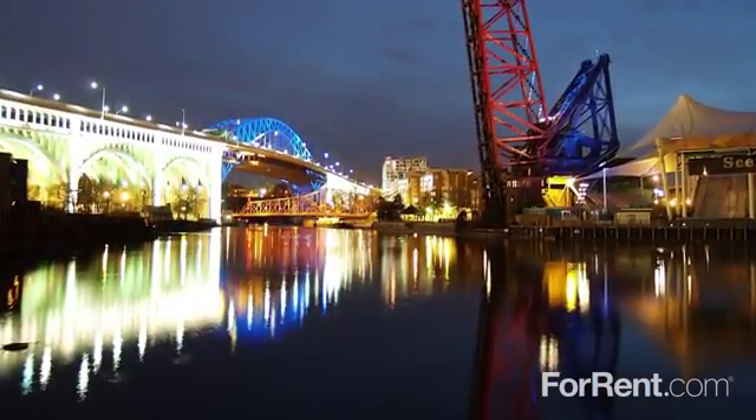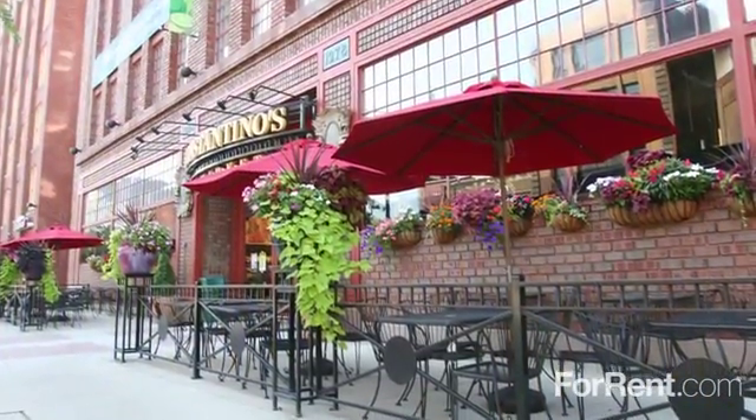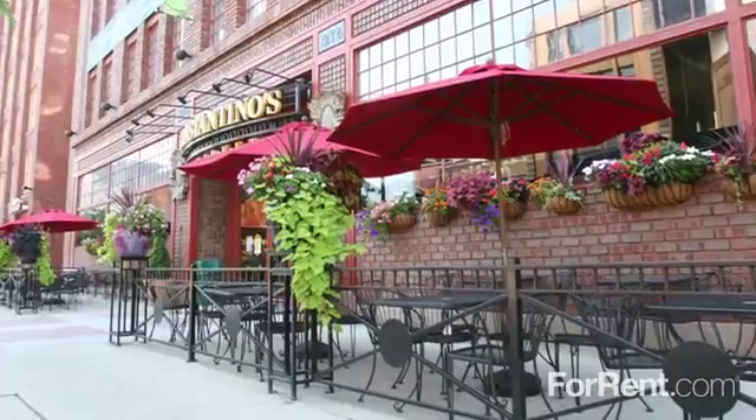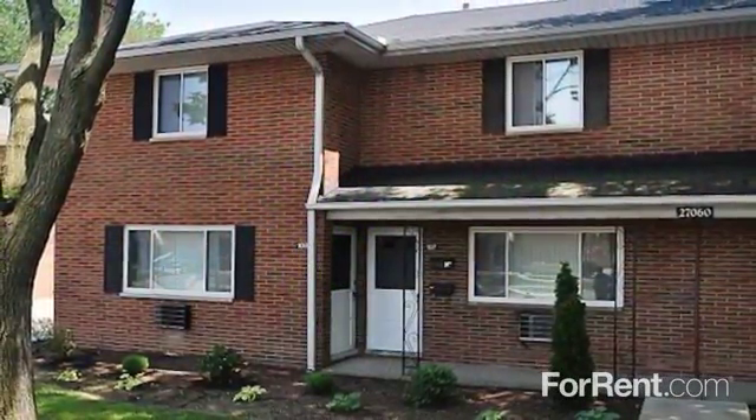Located in Euclid, this exciting community is just minutes from downtown Cleveland and Lake Erie, close to your favorite shops and restaurants, and convenient to major freeways. Schedule your personal tour today and come home to Euclid Apartments.